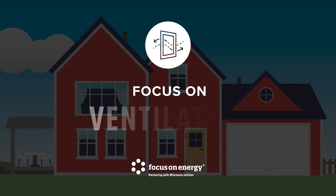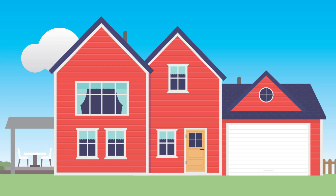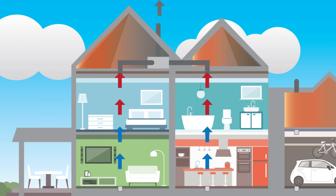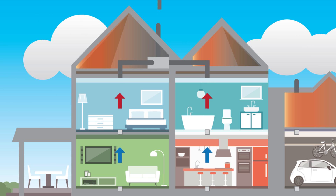Just like you, your home needs a steady supply of fresh air to stay healthy. Together with air sealing and insulation, a properly installed ventilation system is essential for maintaining healthy indoor air quality. Done right, these three interconnected systems can help you save energy while ensuring the air you and your family breathe is safe, clean, and comfortable.